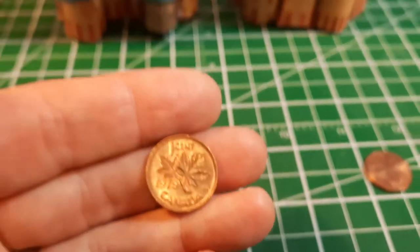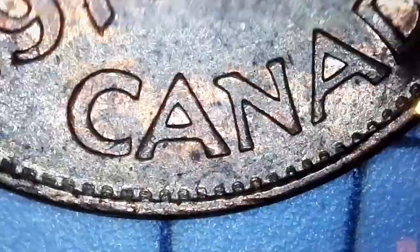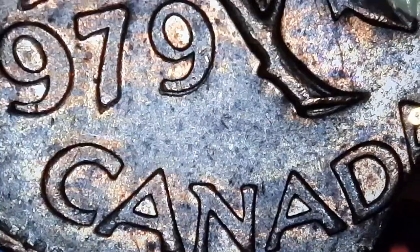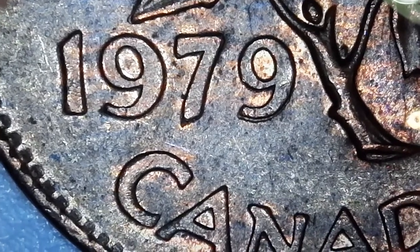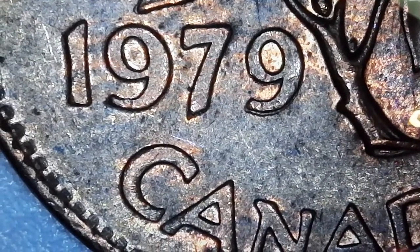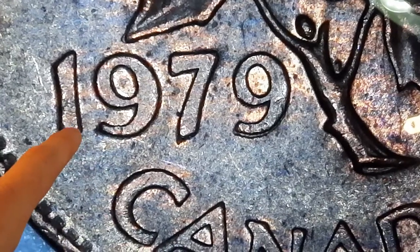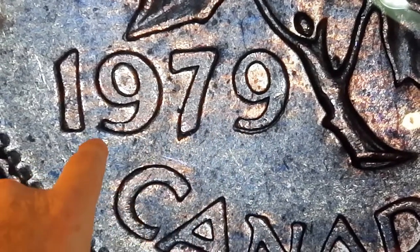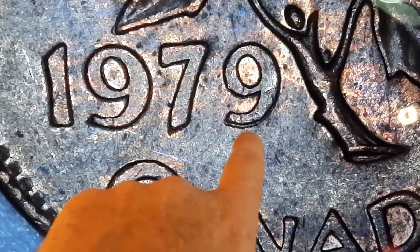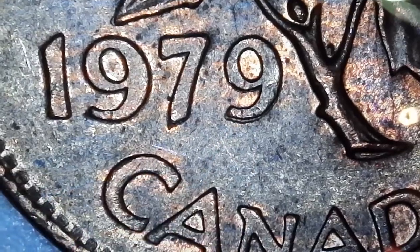Same roll — we've got a 1979, and we always scope these 79s to see if we find any doubling on the date. When I put this under the scope, you can see we've got the double nine variety. This is likely die deterioration type of doubling, so it's not a true doubled die, but these types of errors are actually really rare in Canadian coins. There are versions of the 1979 where you can have doubling on the one, the nine, the seven, the nine altogether, or just the nine. This is clearly just the nine — a great coin to add to your collection.